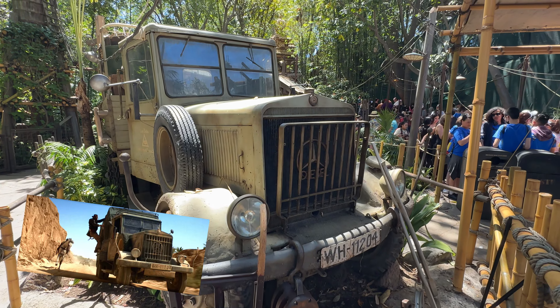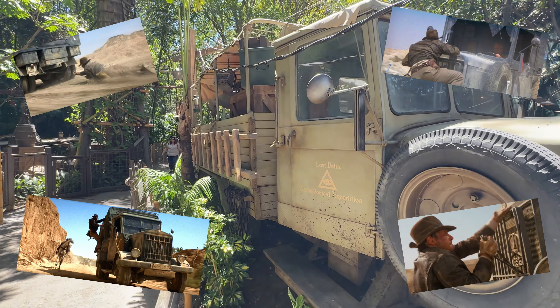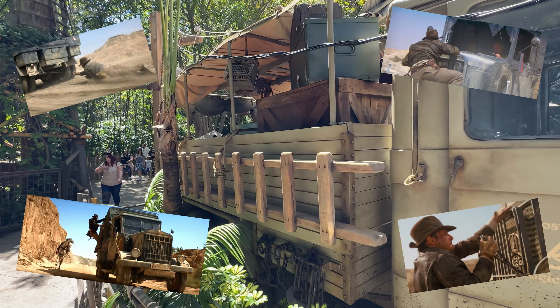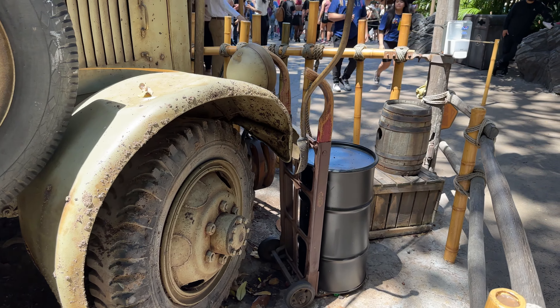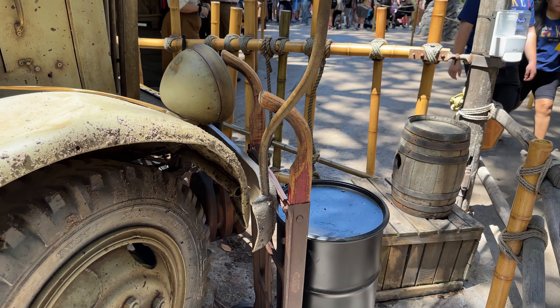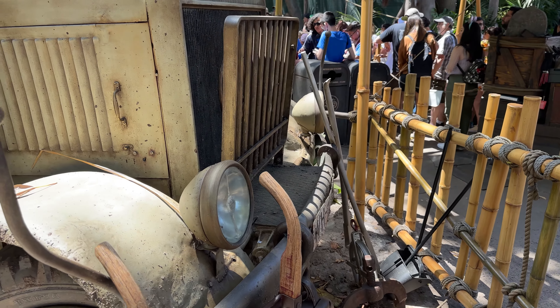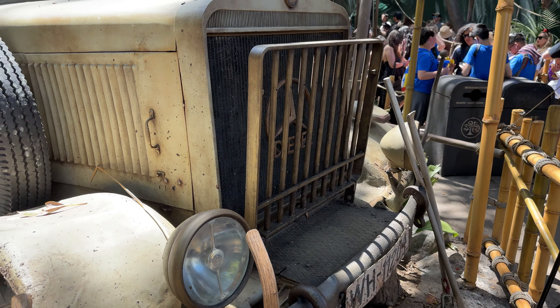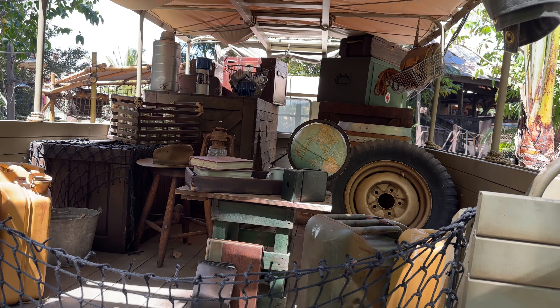The truck in front of the Indiana Jones queue was an actual movie prop from Raiders of the Lost Ark — and not just some random background truck. This is from a pretty legendary action sequence in Raiders where Indy's chasing after the Ark. It's personally owned by George Lucas, but he gifted it to Disneyland for display. You can see a lever built into the truck that opened a little door so stunt drivers could see where they were going during filming. Unfortunately, there's no Ark in the back today.